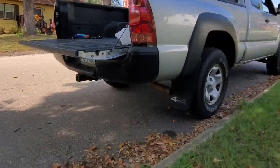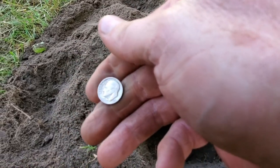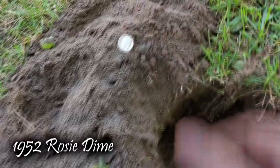I literally just took one step right here and got a 1952 Roosevelt dime. I'll take that.